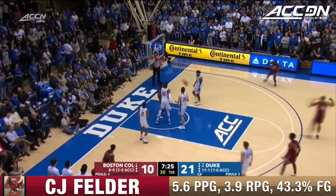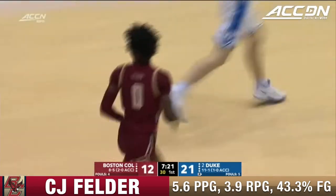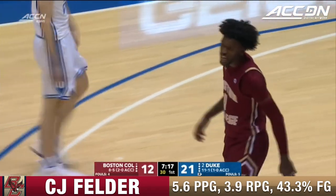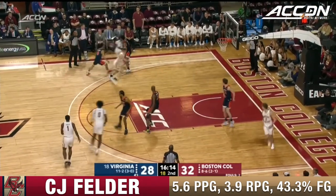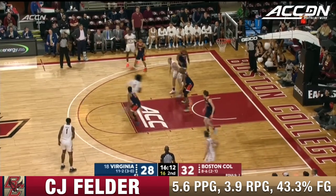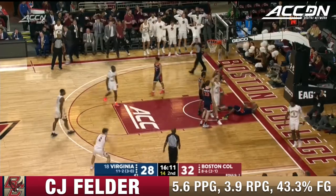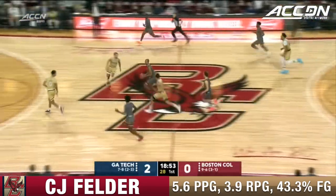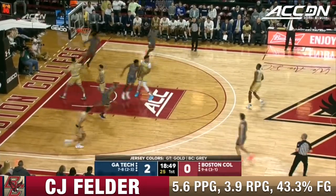Bounce pass, Felder with the dunk on DeLaurier. Felder at 6-7 elevates over 6-10 DeLaurier, a rim protector. CJ Felder driving through the lane — count it plus the foul! Too strong with the fall away, took a nasty fall below the basket.